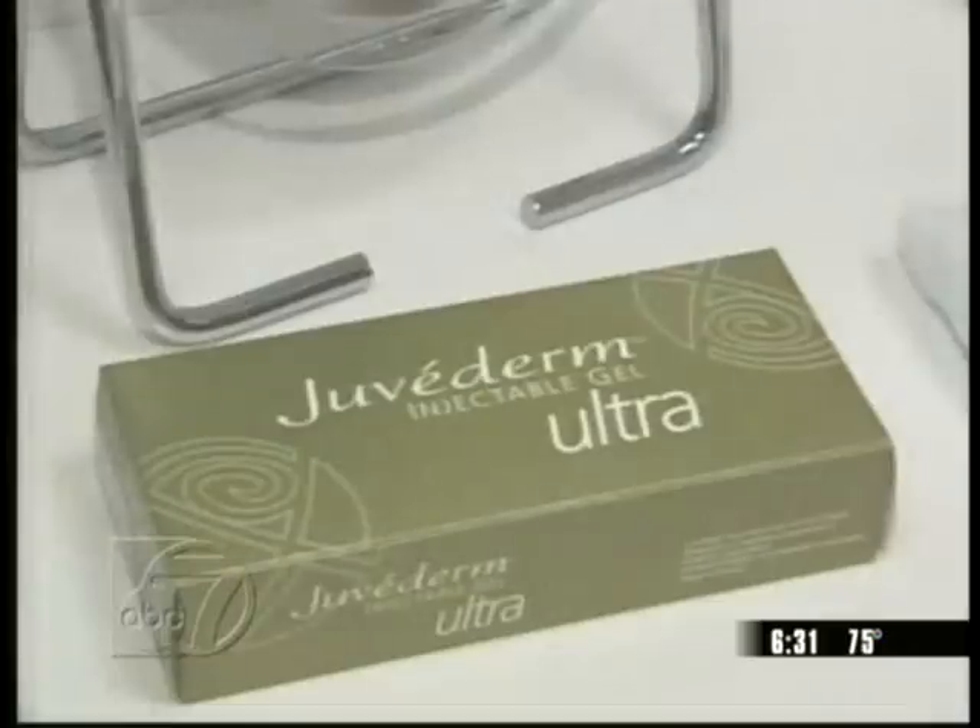That's where this new gel, Juvederm, comes in. Essentially, it's a way to treat folds and wrinkles on the face in a very quick fashion with instant gratification, because you see the results immediately.